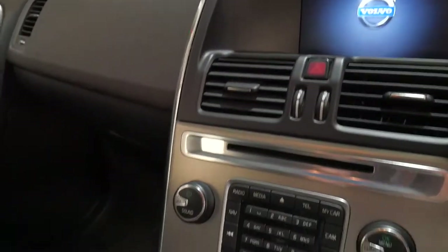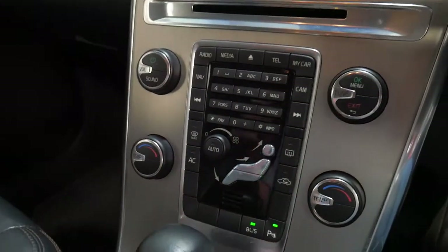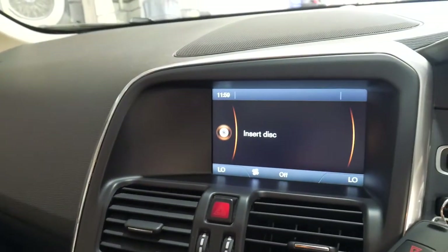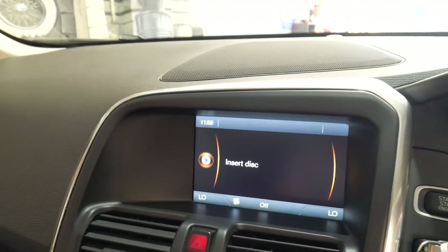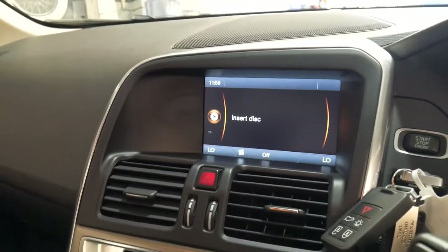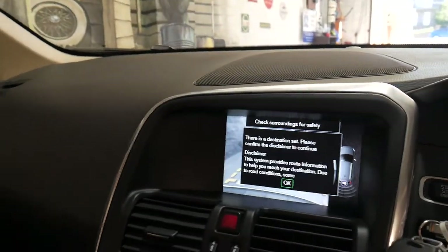It's got the updated switches and if you look here you've got Bluetooth streaming for phone and Bluetooth streaming for music, which is fantastic. If you go to media you can see auxiliary and Bluetooth. If you put it in reverse you've got the reverse camera and parking sensors.